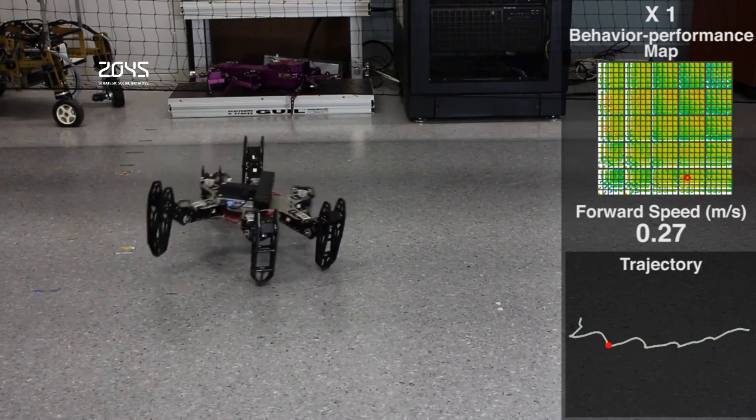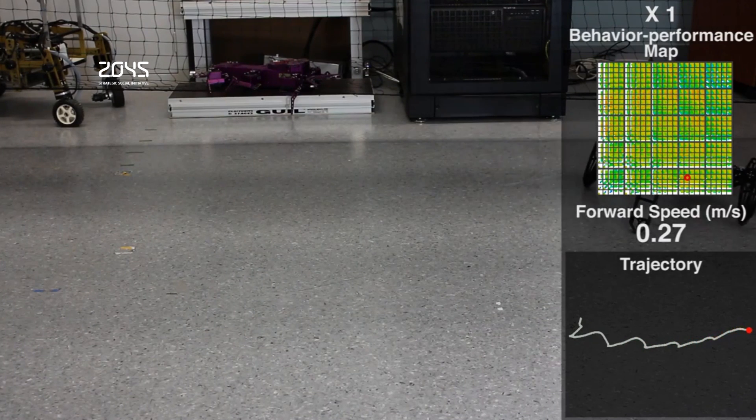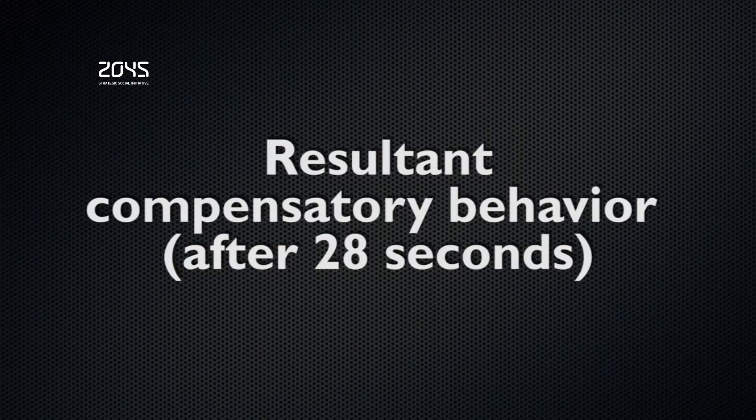Since all of this happens autonomously and the robot can learn new behaviors as often as necessary, it would be ideal for planetary exploration where, no matter what happens, the robot is going to have to find some way of continuing to operate as best it can without any direct human assistance.